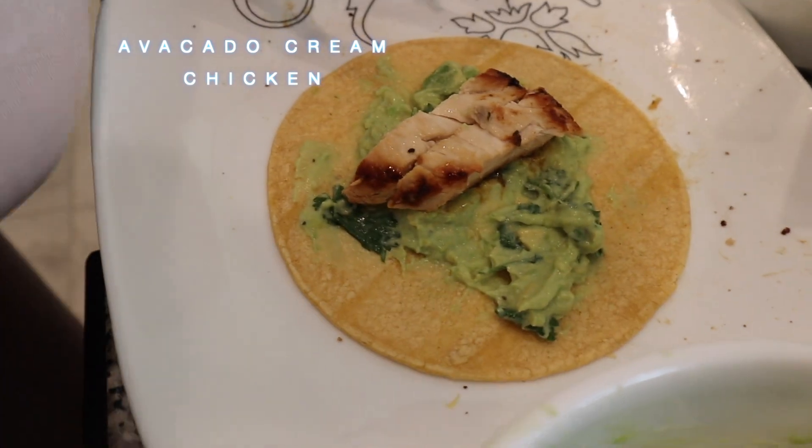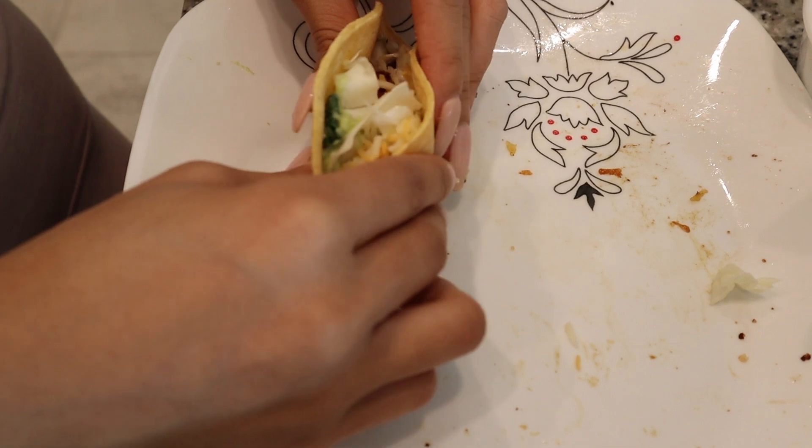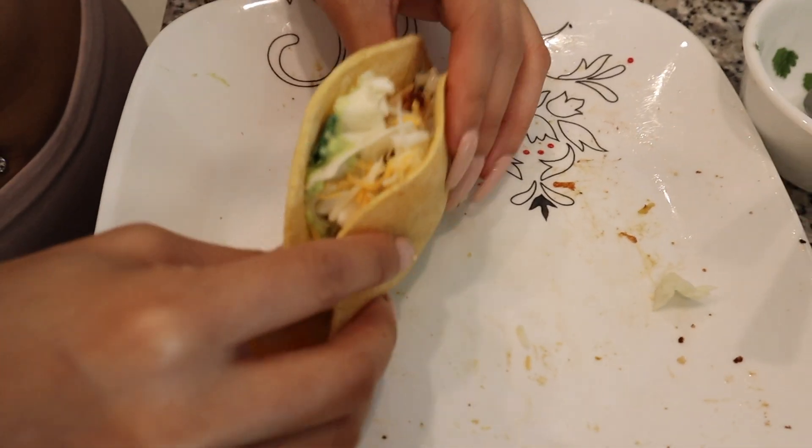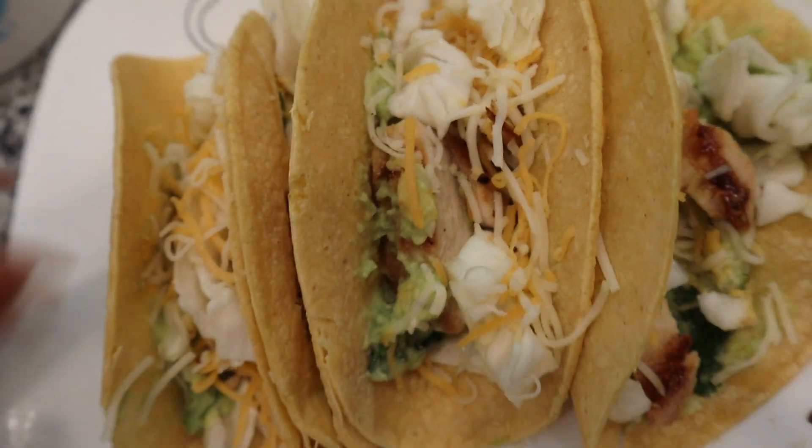After heating up the tortillas, I add a layer of avocado cream, some leftover chicken, chopped cabbage, and cheese. I would also add tomatoes but I didn't have any — and that's how I make my easy and delicious tacos! Thank you so much for watching. Let me know what you'd like me to do next, give this video a thumbs up, and I'll see you in my next video!